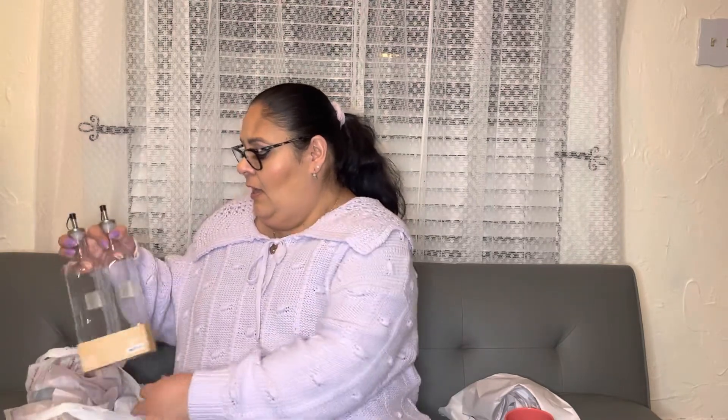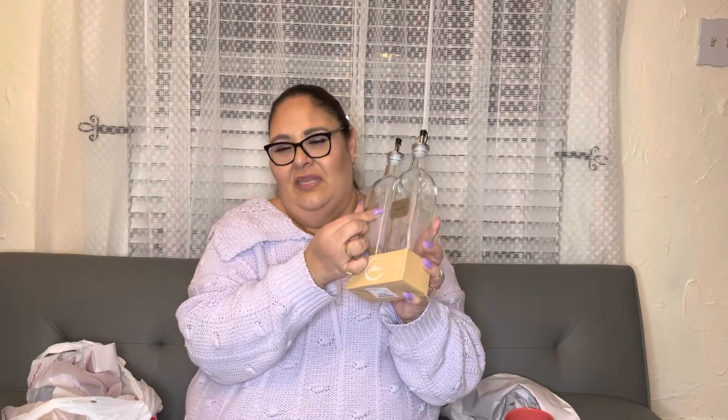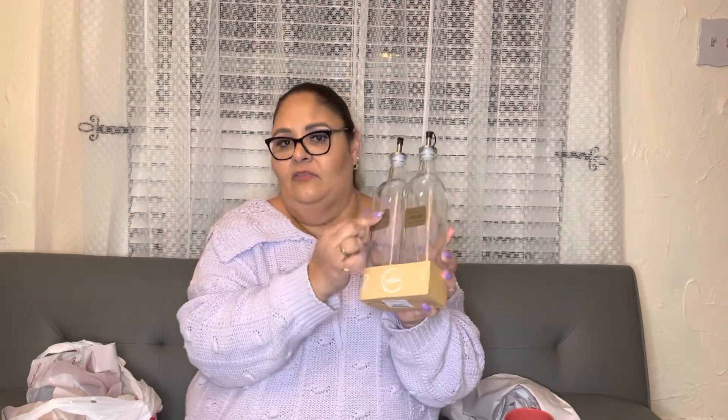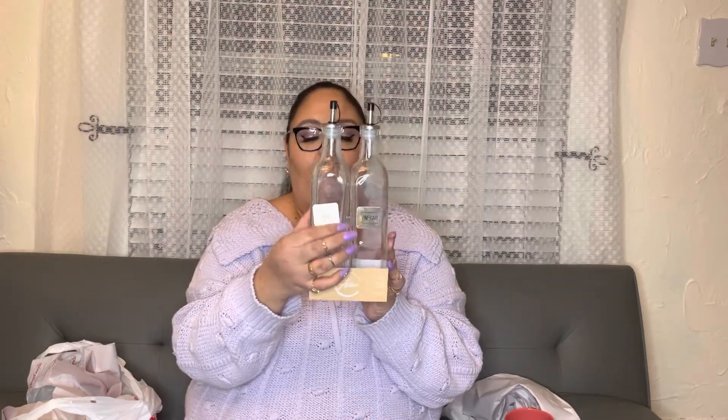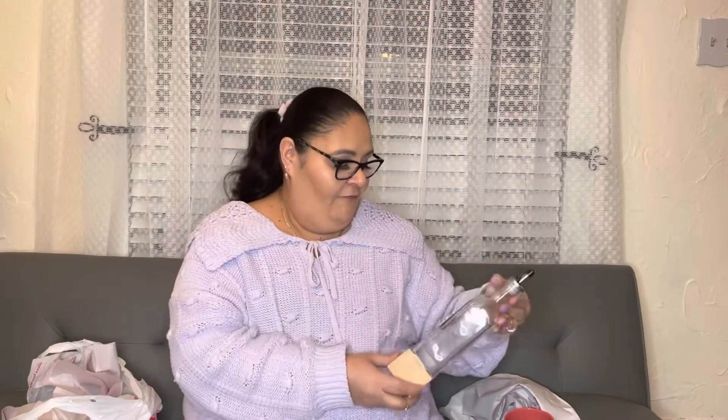I also wanted to get bottles for oil and vinegar in my kitchen, and I found these with labels for vinegar and oil. One label is a little crooked but I'm going to glue it back. They were only $6.99 — beautiful bottles with a metal look that makes them look fancy. They match very well with my utensils and kitchen décor.